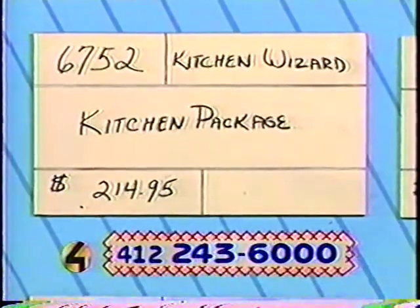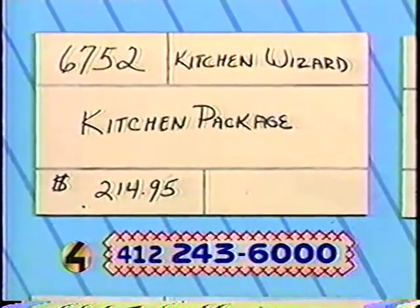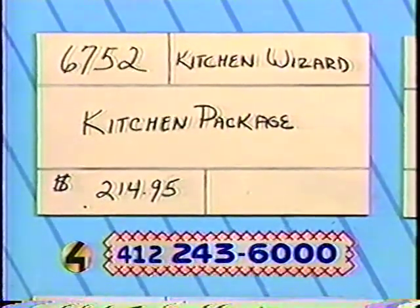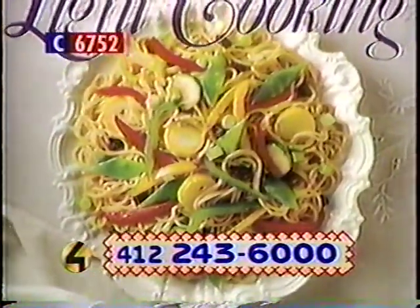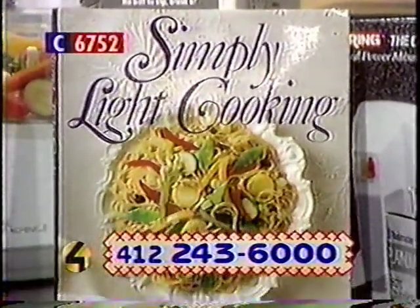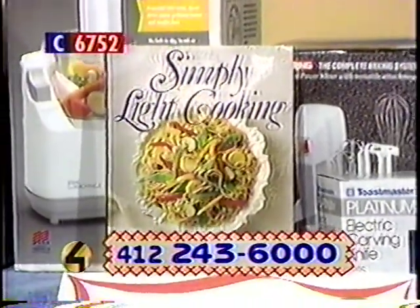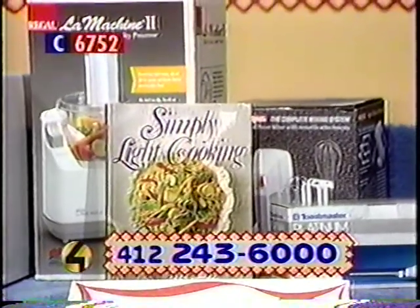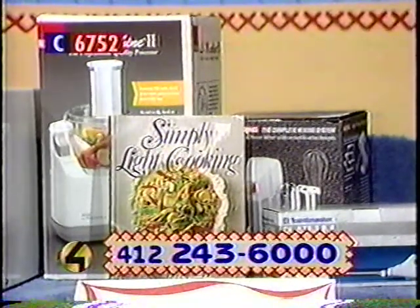Our next item, number 6752 — a kitchen wizard package from JCPenney. It includes a Toastmaster electric knife, a La Machine professional quality food processor, and a Waring Complete Mixing System. Learn how to use them all with two cooking classes from the Kitchen Wizard in Squirrel Hill. You also get a Weight Watchers cookbook. The whole deal is $214.95. Call on item 6752.